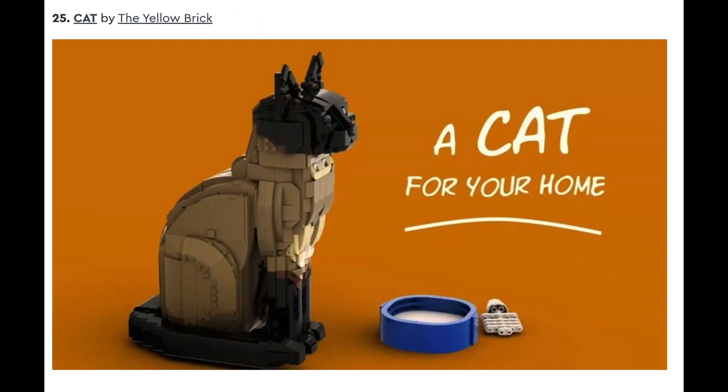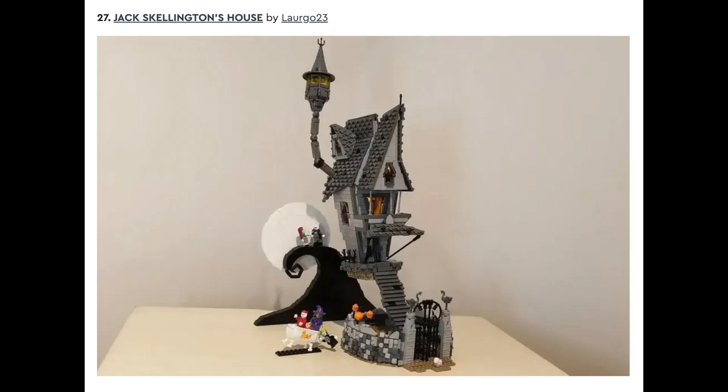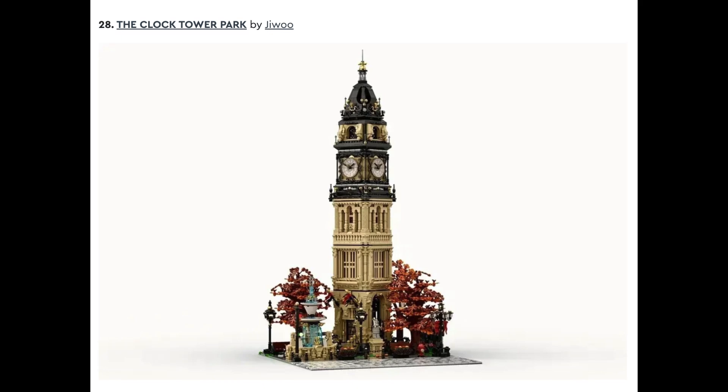Number twenty-five is Cat by The Yellow Brick, followed by number twenty-six, Lover House by FrillyBadger84. Number twenty-seven is Jack Skeleton's House by Lorargo23. This comes from The Nightmare Before Christmas, so this is probably a licensed set. Set after that is The Clock Tower Park by Jiwoo. I think this designer is one of the best LEGO designers out there — he had something called The Library and The Opera House. This Clock Tower Park is one of the most beautiful sets I've ever seen, and I would love for this to be designed.